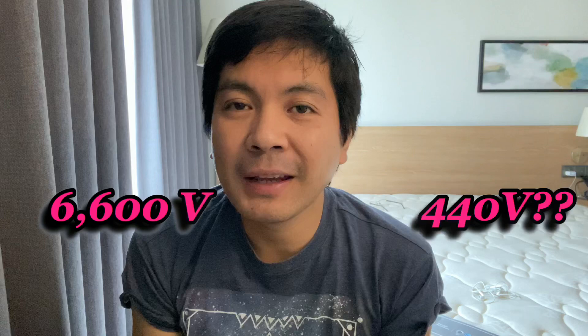Hello guys, Lakey Jake here. Welcome back to my YouTube channel. This is my third day in this quarantine facility, and for today we will be talking about why ships are using 6,600 volts and 440 volts. So come and join me.